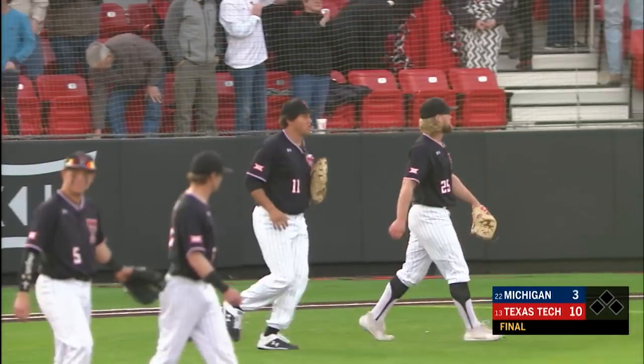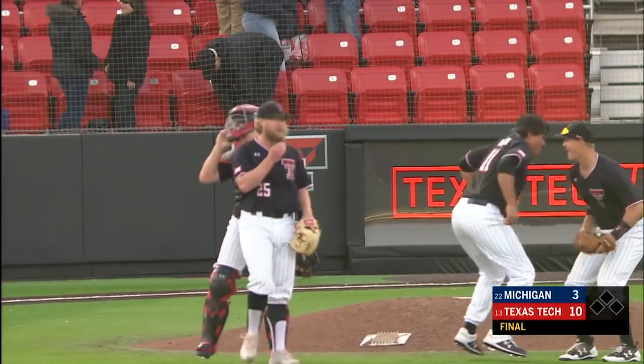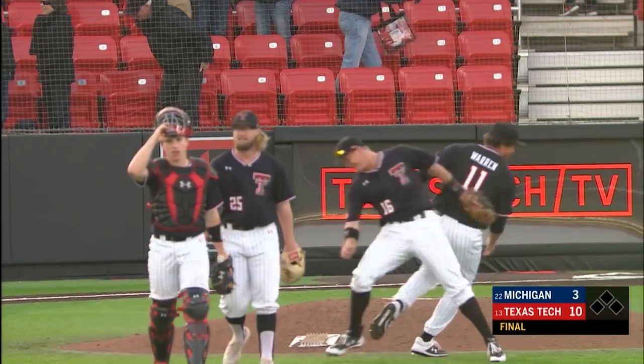It's a great day to be a Red Raider. They take down Michigan today 10-3. They clinched the series on a Friday and go for the sweep tomorrow.